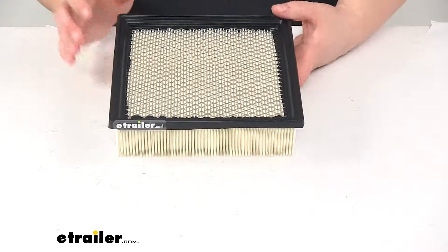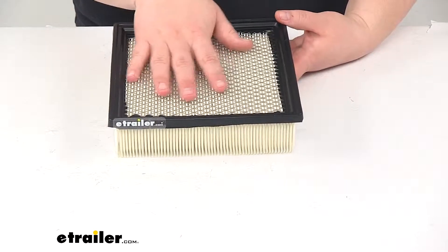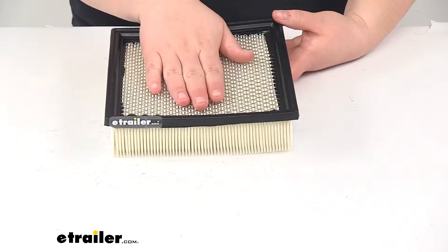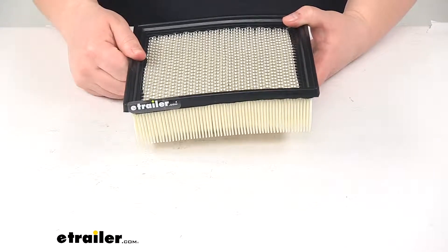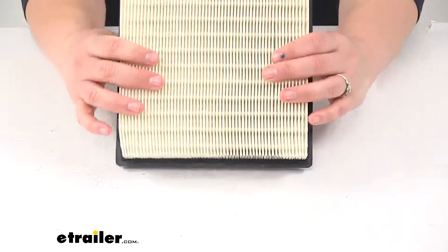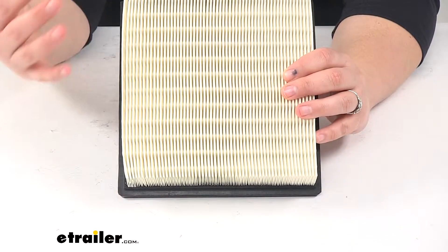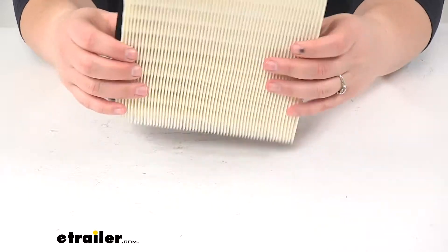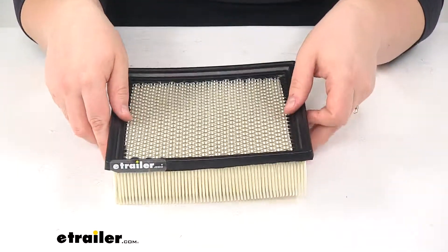We'll have a diamond plate at the top to keep any larger material out and also to keep it in place in our engine air filter housing. There's a silicone seal going all the way around to give us a good seal, and then you can see all the pleats in that white particulate media. That's going to trap all those particulates, dirt, and debris and keep them in place so that they don't get into our engine itself.